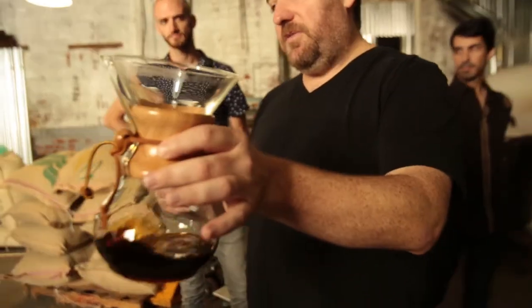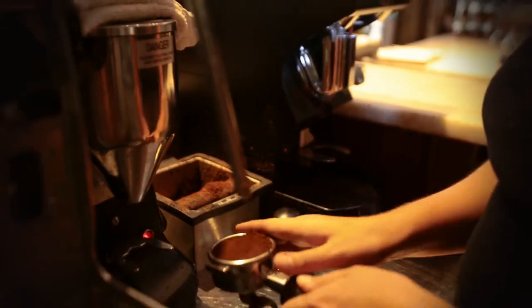We wanted to try the coffee brewed using all kinds of different methods. First, we cupped it, then further examined it in a Chemex, and finally as an espresso.